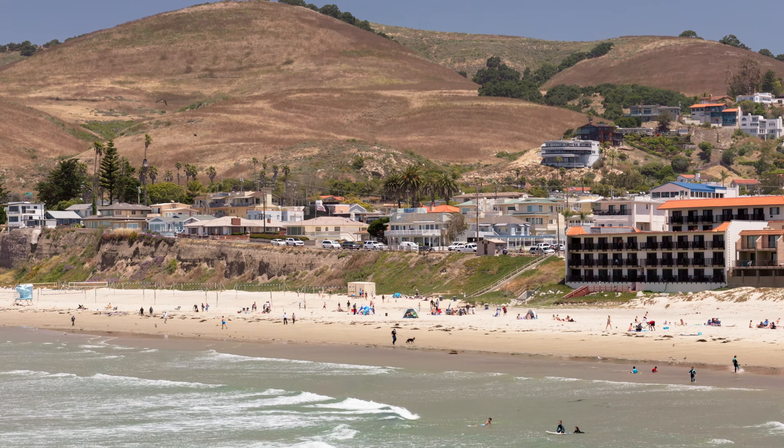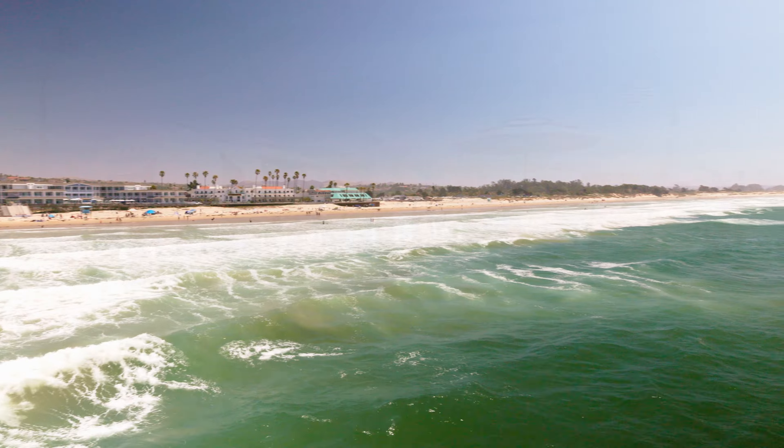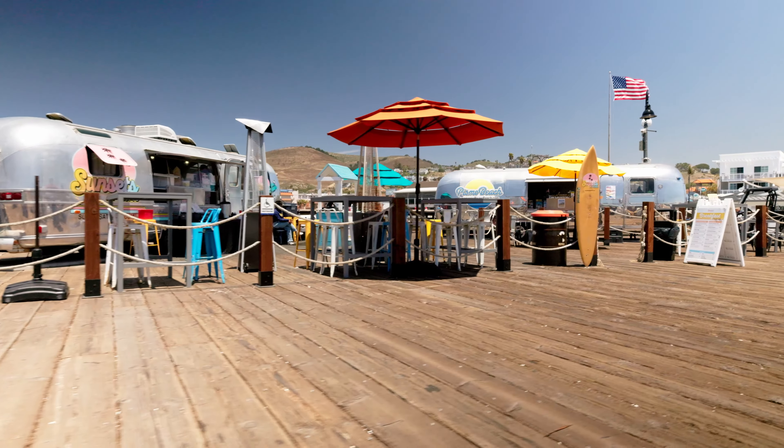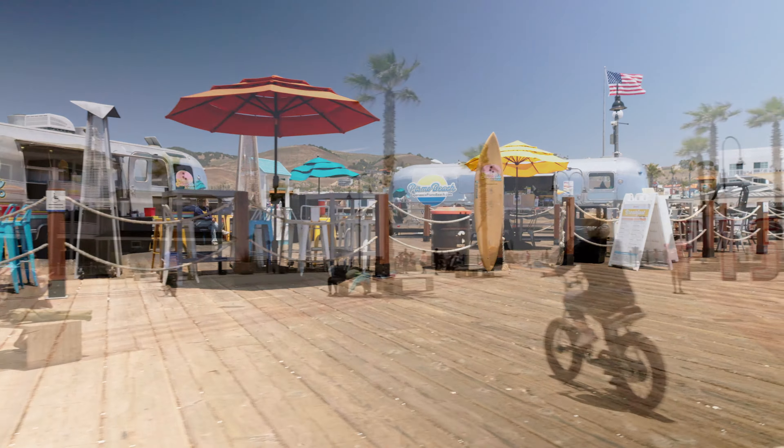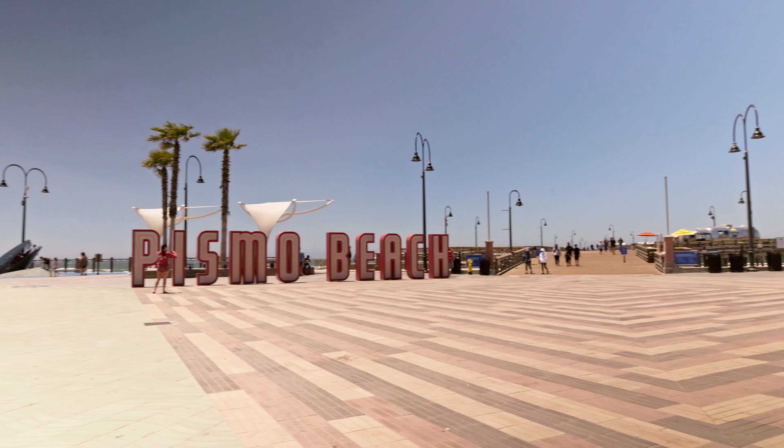Around the pier, the atmosphere is vibrant and lively. The area is surrounded by a variety of shops, restaurants, and cafes, offering everything from casual beachwear to fine dining. The pier often becomes a hub of activity, especially during events and festivals.